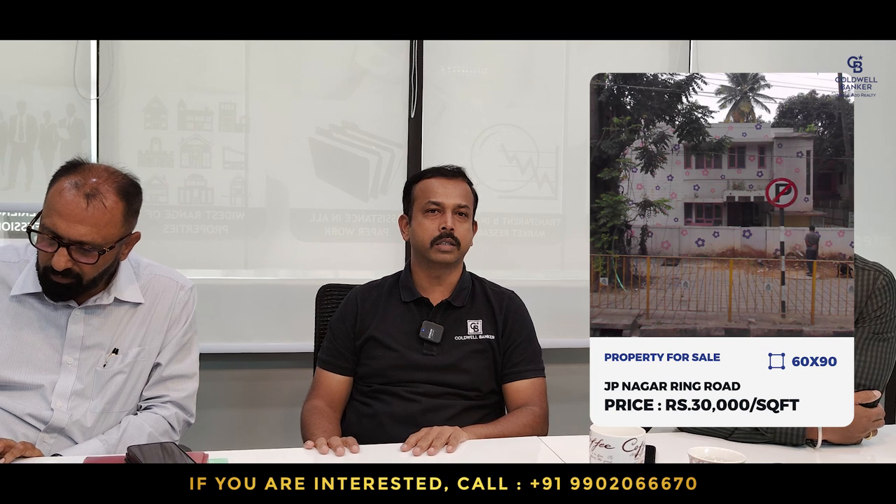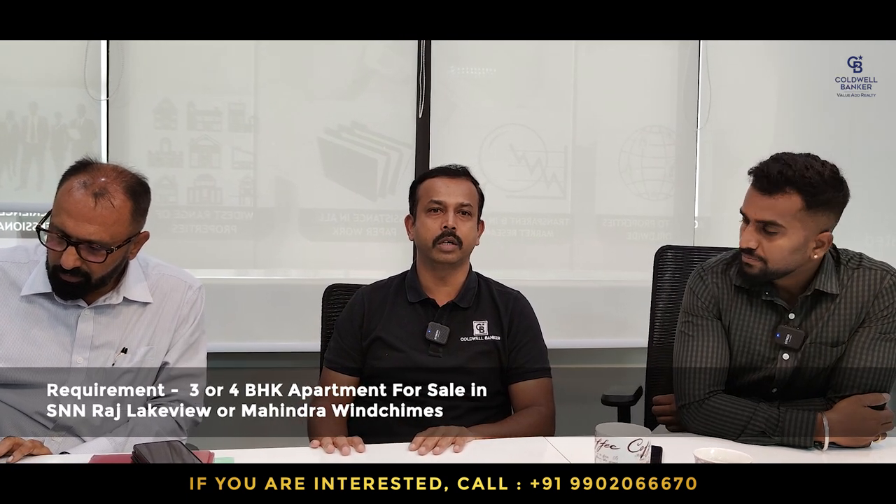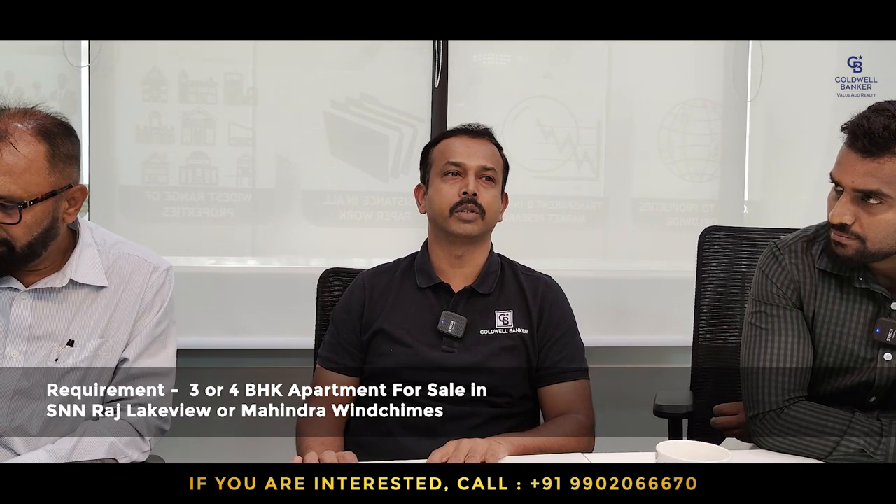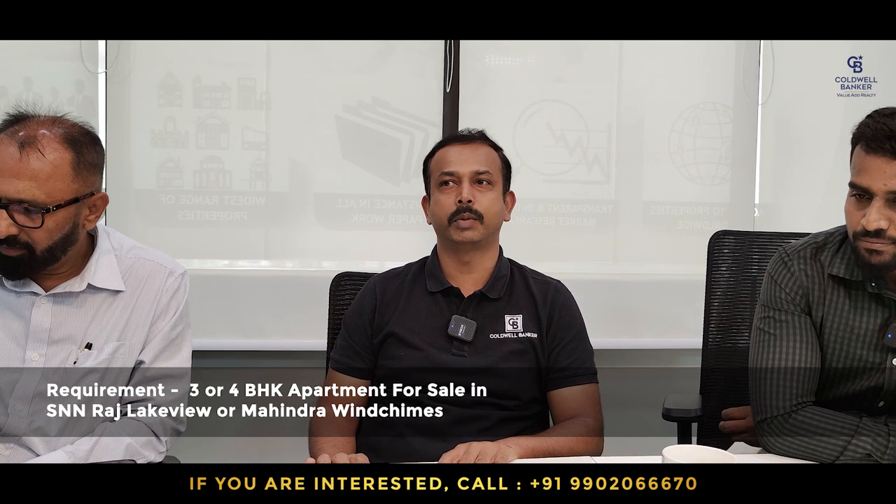This week I have one prime commercial site on Jepinagar Ring Road, 15th Cross — 60 by 90, north facing, with an old house. The quoted price is ₹30,000 per square feet. My requirement is for 3 and 4 BHK in SNN Raj Lakeview or Mahendra Windchimes on Bannerghatta Road, budget as per market price.